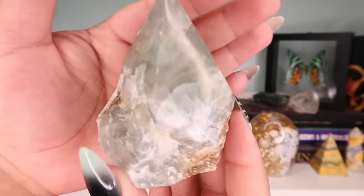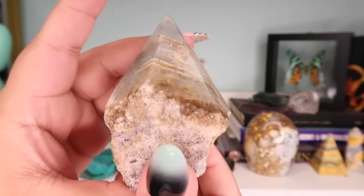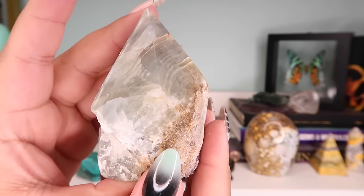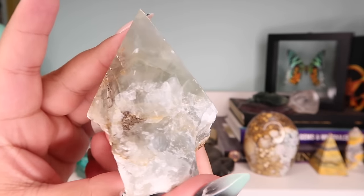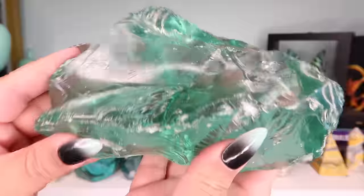Next is this top-polished blue onyx piece. I got this from Schematic Crystals on Etsy and I really love the banding, the translucency, and the color. It's just very calming and soothing.